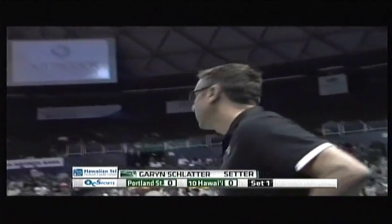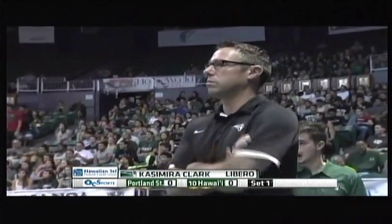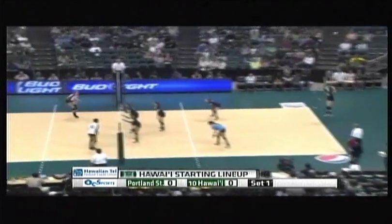Corrado is five-eleven and she is a senior. One thing about Portland State: they have been picked by the coaches to win the Big Sky, and they are loaded with seniority — juniors and seniors.